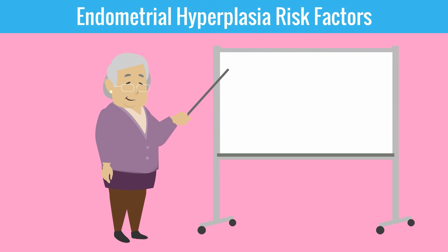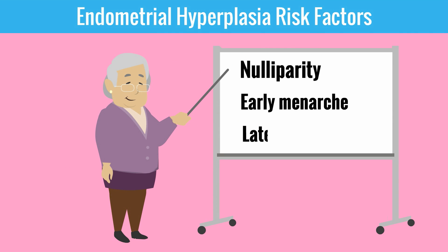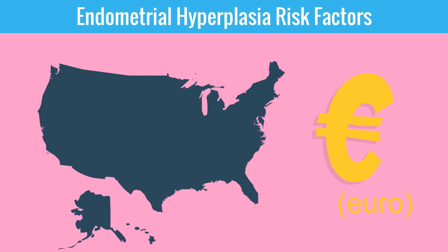Other risk factors would include characteristics that increase the duration that the endometrium was exposed to estrogen stimulation. So nulliparity, early menarche, and late menopause are all risk factors. Lastly, living in North America or Northern Europe are risk factors as well.